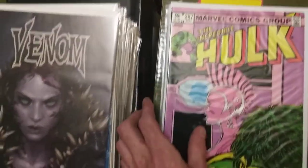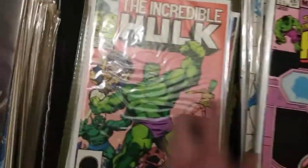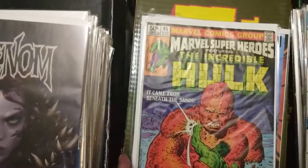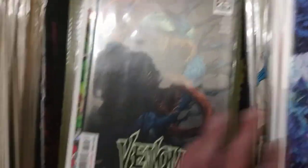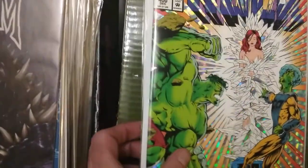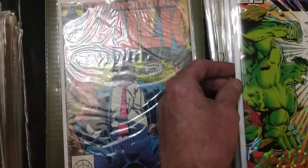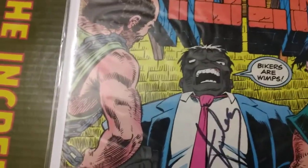We have Hulk 314, and Incredible Marvel Super-Heroes featuring the Incredible Hulk number 95. Then Venom 25, Incredible Hulk 400 with a really cool cut, and Incredible Hulk 356 with the Gray Hulk, where he says 'bikers are for wimps' - loving that.